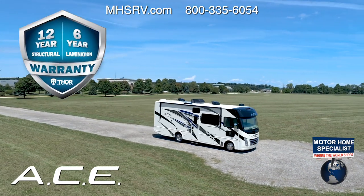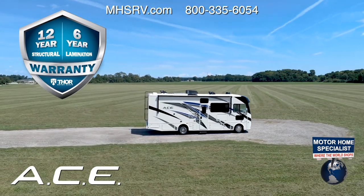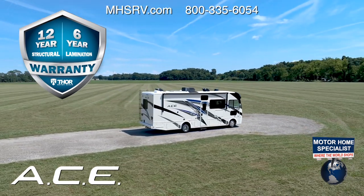You also have the peace of mind of the best warranty in the industry. Every Ace is covered by a 12-year structural, 6-year lamination, and 1-year limited warranty.